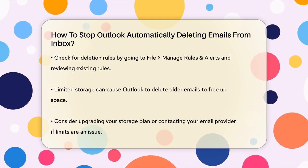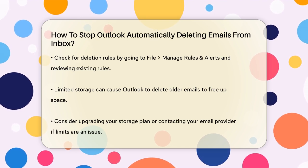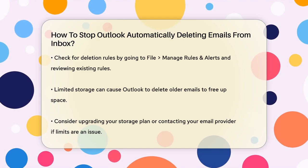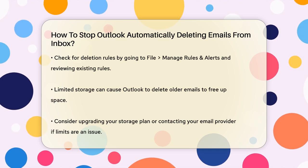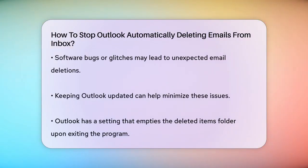Storage limits can also be a problem. If your email account has limited storage, Outlook might automatically delete older emails to free up space. To avoid this, you can increase your storage limit by upgrading your plan or contacting your email provider. Sometimes software bugs or glitches can cause emails to be deleted unexpectedly. If you're using an older version of Outlook or your system is experiencing performance issues, this could be the culprit. Keeping your software up-to-date can help prevent these issues.